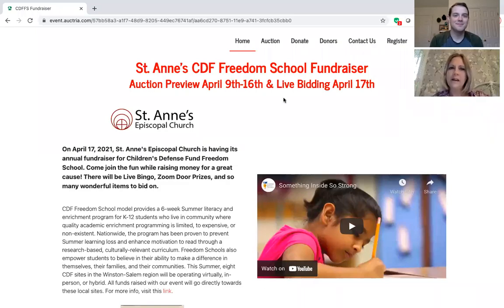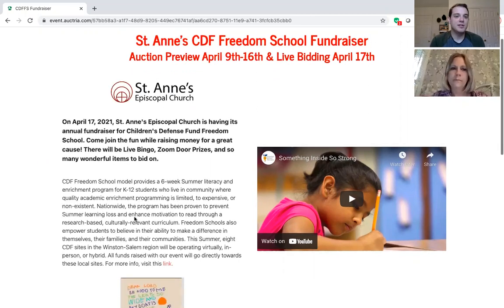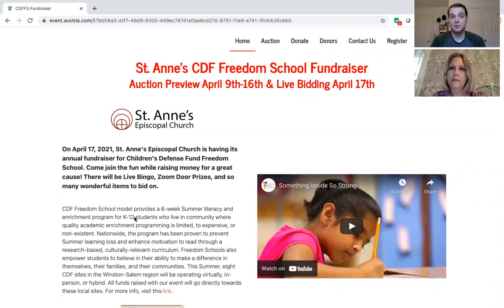Hey Tara. Hey Taylor. Today we are going to show a quick video about the St. Ann's Freedom School fundraiser preview for our auction. If you go to our website's page, you can see a lot of cool information explaining the purpose of Freedom School and St. Ann's history with that.